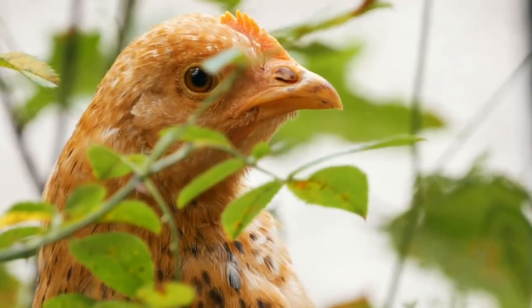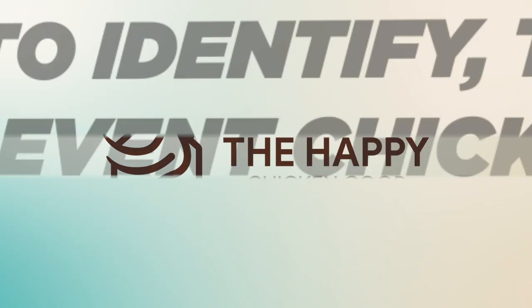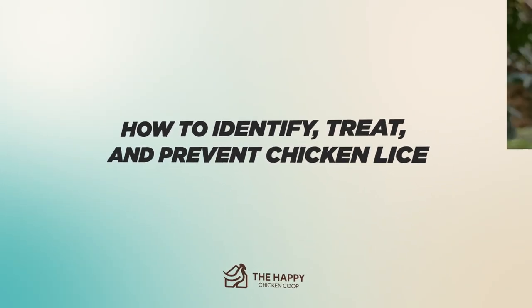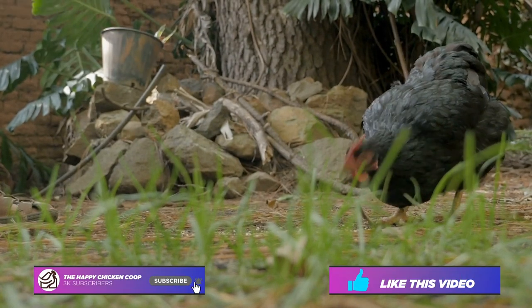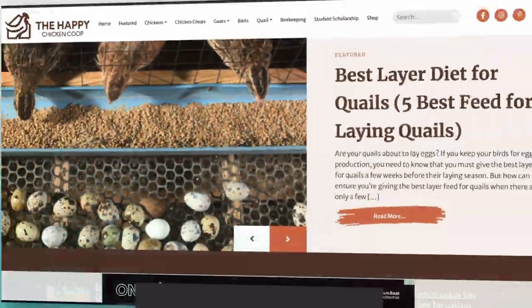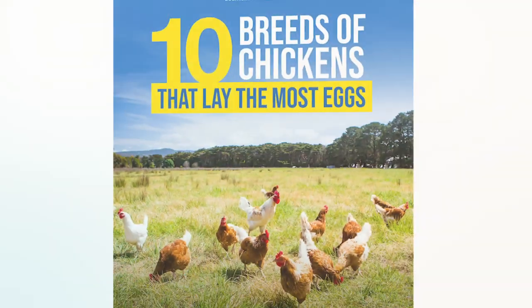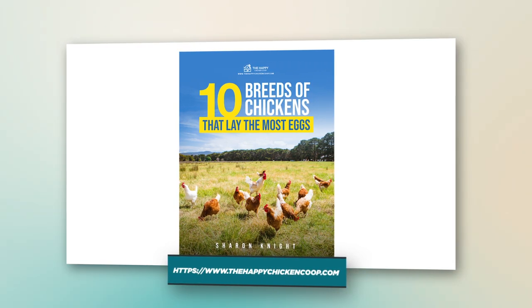Hi there, welcome to the Happy Chicken Coop YouTube channel. Thanks for joining us today. We're going to be talking about how to identify, treat, and prevent lice on chickens. Before we get into that, please be sure to like this video and subscribe to the YouTube channel. Also subscribe to our website, thehappychickencoop.com. If you subscribe using the link in the description, you'll receive a free ebook on the 10 best egg-laying chicken breeds. All right, without further ado, let's get into it.